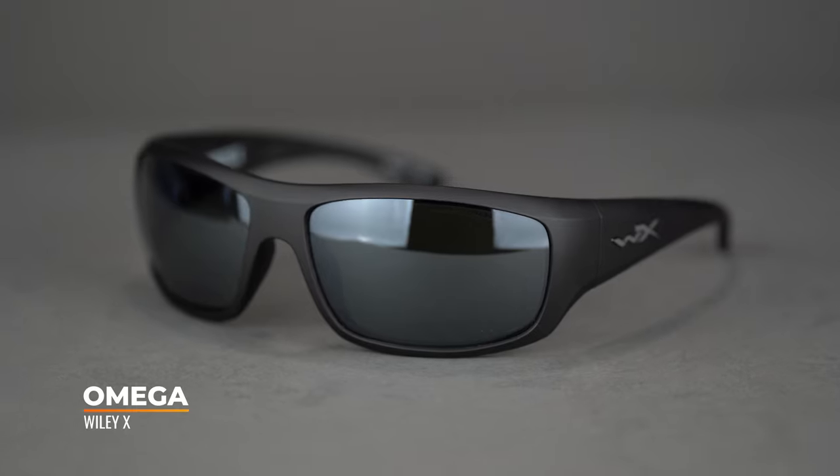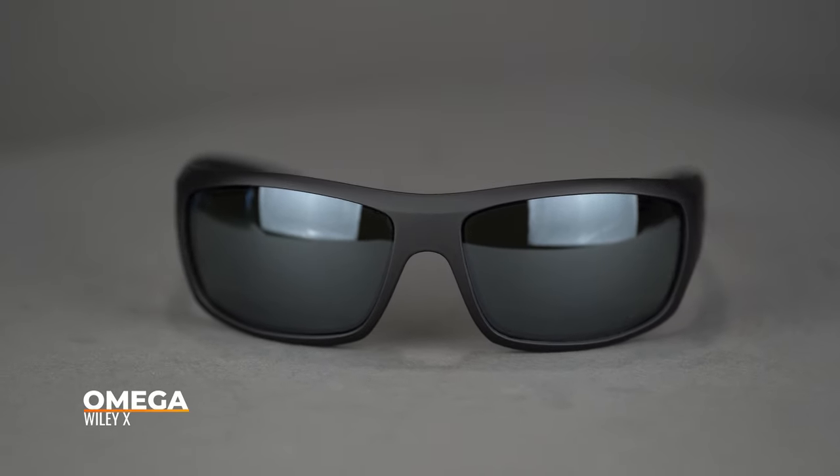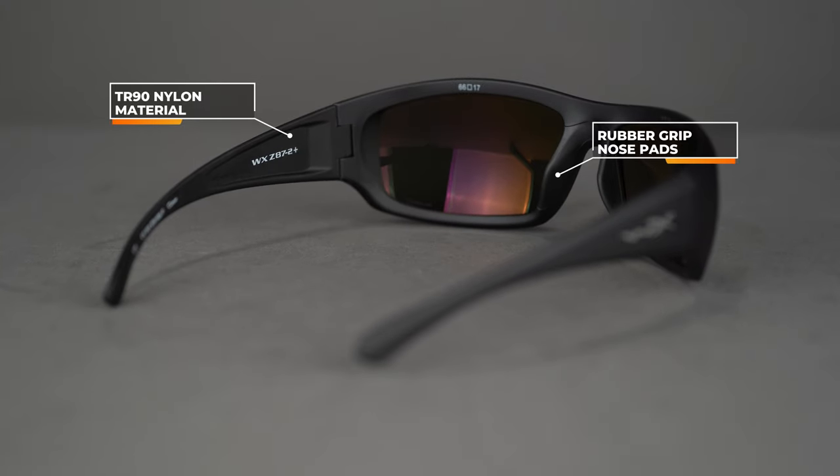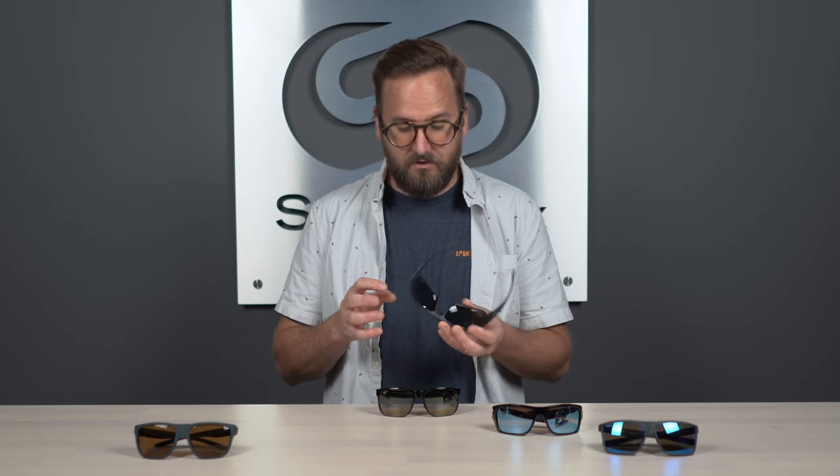Next up we have the Wiley X Omega — a really great, straightforward frame, super durable, with a lot of frame material. Definitely something to check out if you want a frame that will stand up to aggressive wear and tear. It's a high performance frame, part of Wiley X's active lifestyle collection, with tons of coverage thanks to its eight base wrap — full frame wrap, thick temples to block any light making its way in on the peripheral. TR-90 nylon, so very durable, very lightweight, very flexible. There is a rubber nose pad across the entire bridge, a blended saddle style with more rubber than just right where it meets your nose.